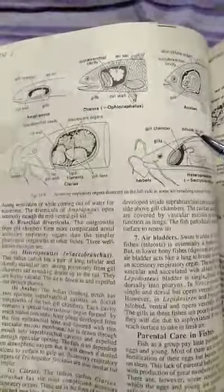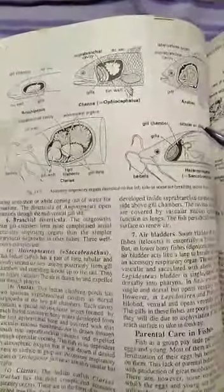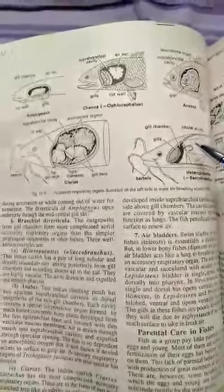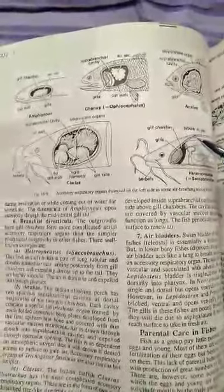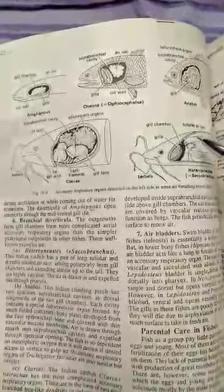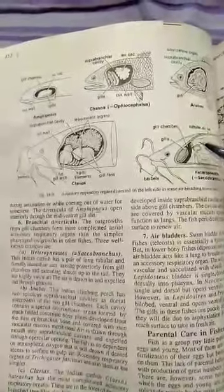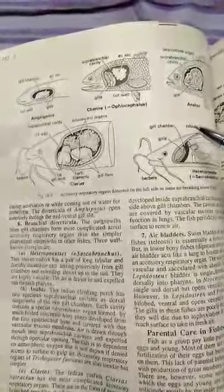Accessory respiratory organs: dissected on the left side in some air-breathing teleost fishes. This is Atropnusta, the Indian Catfish, which has a pair of long tubular sacs — dorsally situated air sacs arising posteriorly from gill chambers and extending almost up to the tail. These are highly vascular.